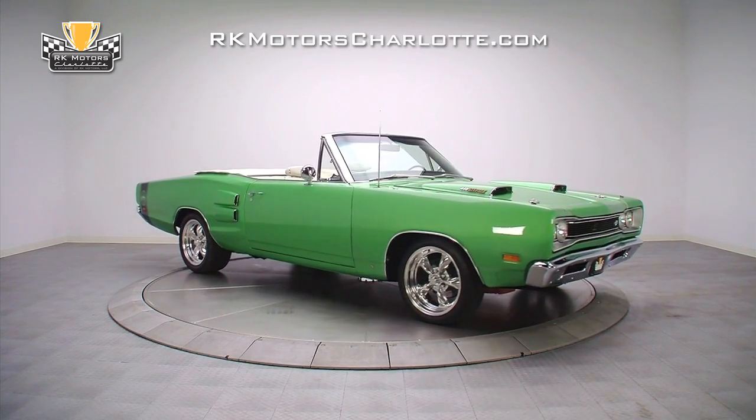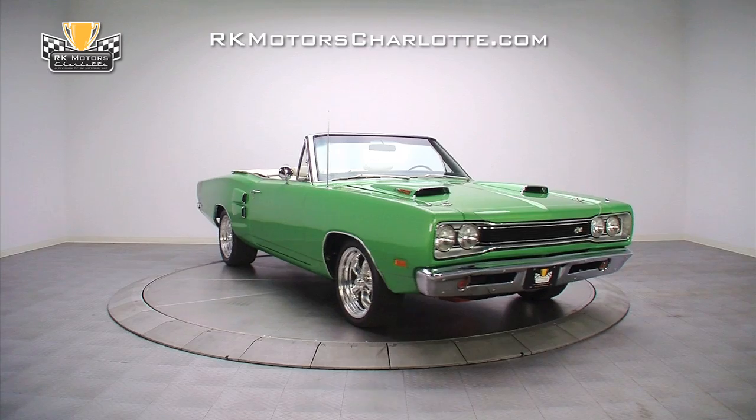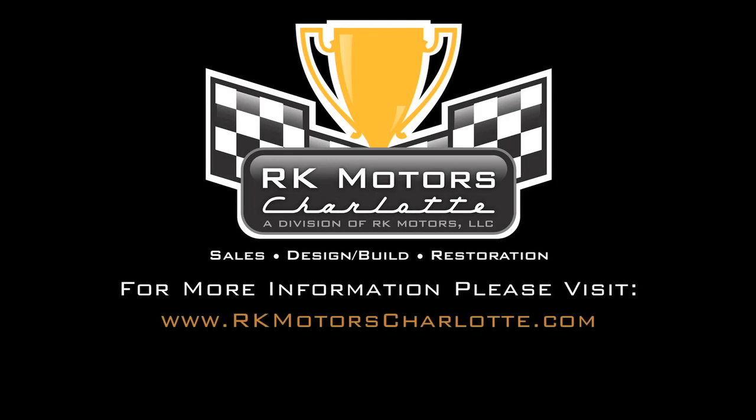For more information on this impressive Mopar and others, call, click, or visit rkmotorscharlotte.com.